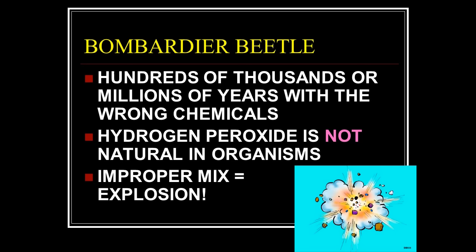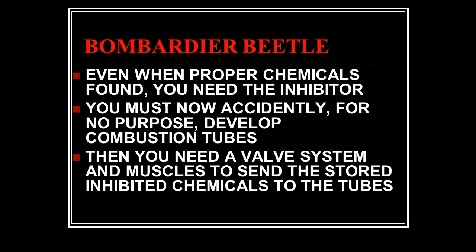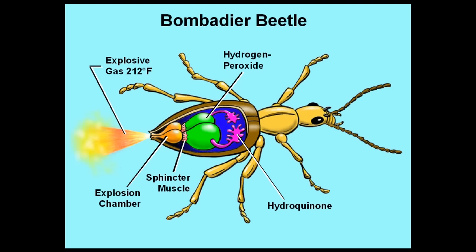What if it gets the right chemicals but doesn't have a combustion chamber? Every time it gets scared it blows itself up. Does that help the species go to the next generation? No. What if it does get the proper chemicals? You still need the inhibitor. You must then accidentally develop combustion tubes, then a valve system and muscles to send the stored inhibited chemical to the tubes. Is this going to happen by chance, or does it have to be designed?